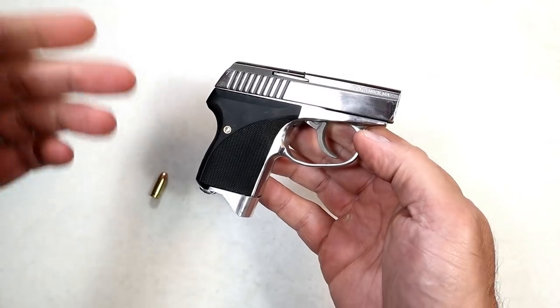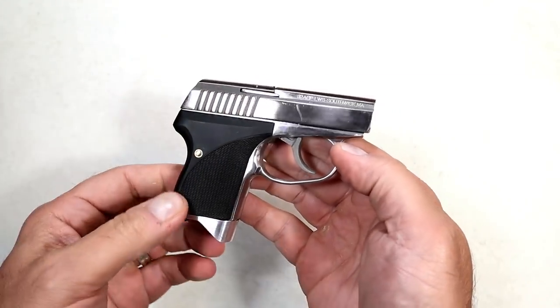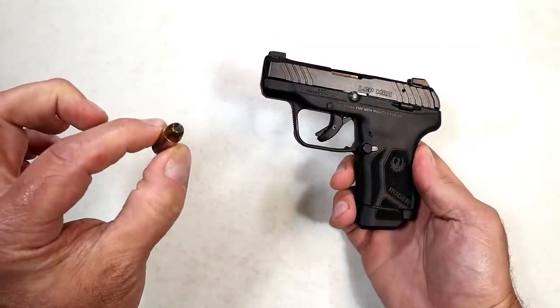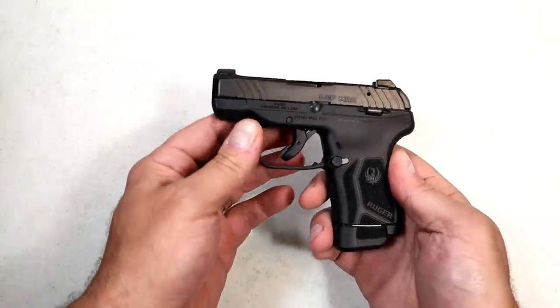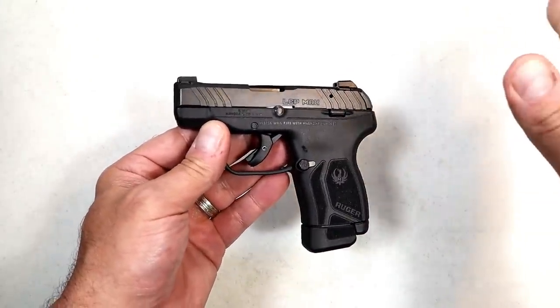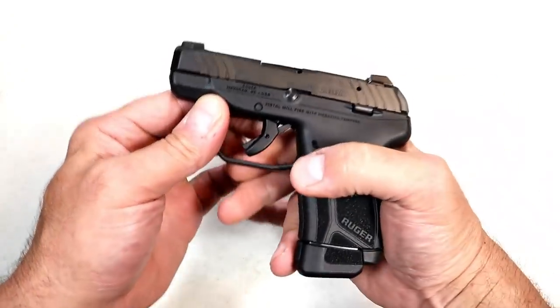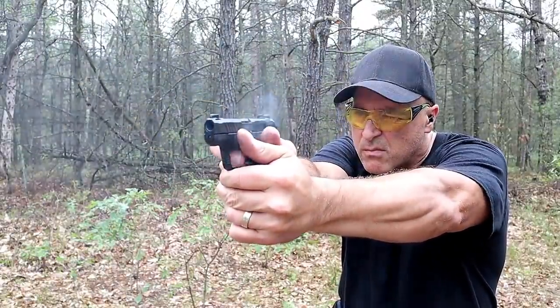There are some people that are diehard .32 ACP fans, and there are also a lot of diehard Seecamp fans as well. Here we have a .380 ACP — 90 grain hollow point. The .380 ACP micro handguns used to be extremely popular, people were chasing after them. Ruger kicked it up a bit with the LCP Max — 10 round mag plus one, you're looking at 11 rounds of .380 ACP.